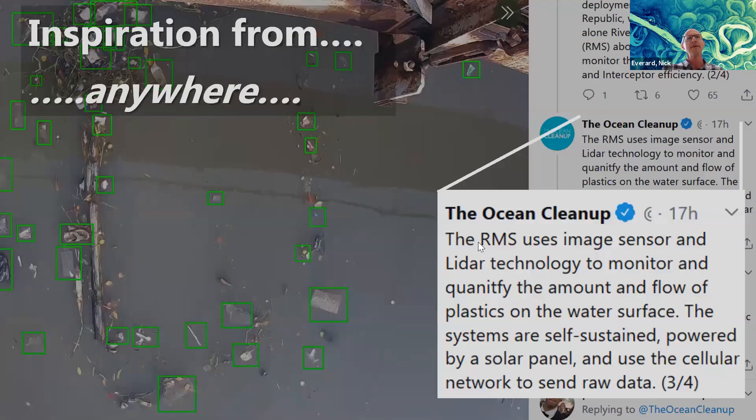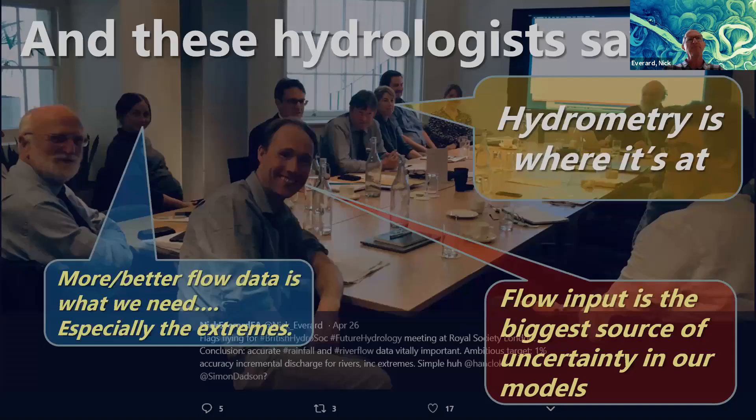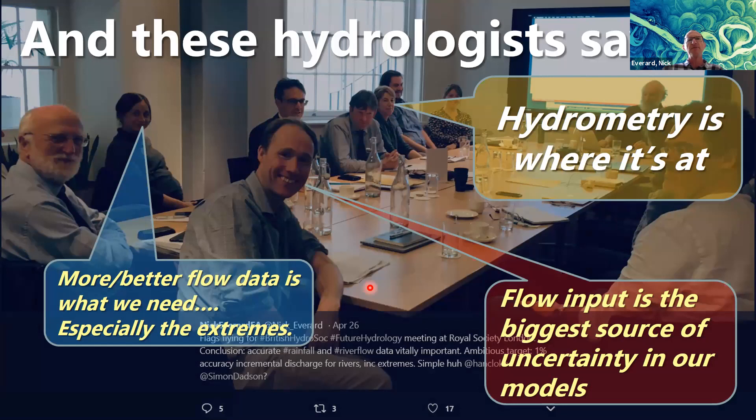Inspiration can come from anywhere. I saw this on Twitter yesterday — the Ocean Cleanup have installed image sensors and LiDAR to monitor and quantify plastics flowing down a river system. I mention LiDAR because I'm really interested in its potential to overcome limitations in image-based measurement methods, but I haven't found anyone using it in the hydrology sphere yet. Separately, Keith Beven's future hydrology group makes clear that flow input is the biggest source of uncertainty in models, and more and better flow data is needed. They want one-percent accuracy of flow data and increments of discharge down river systems.